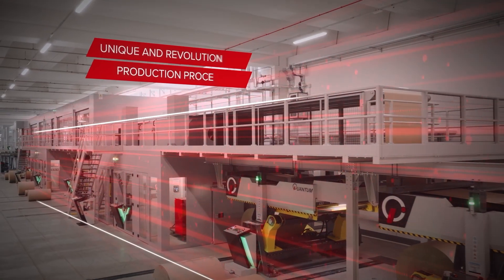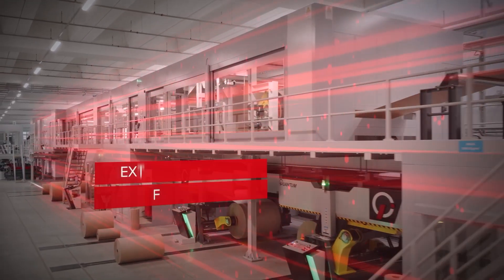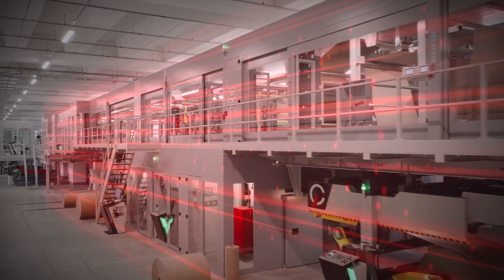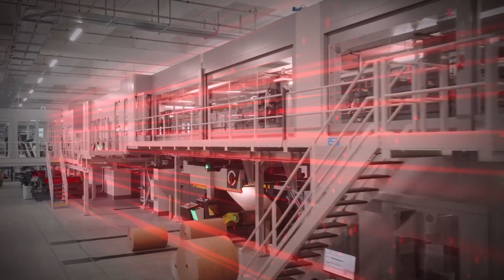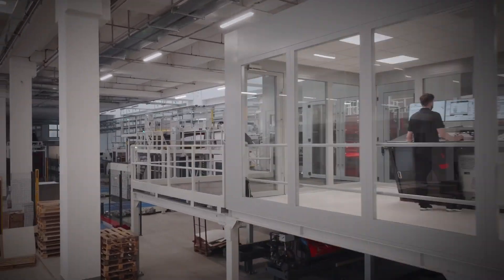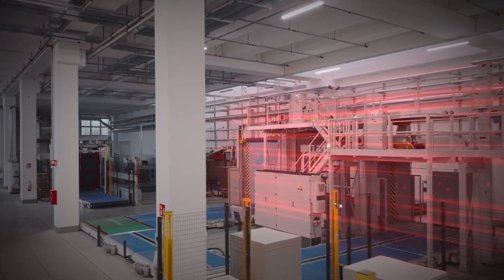Thanks to its unique and revolutionary production process, plus an extremely compact footprint, the Quantum Corrugator has created a clear market space for itself, excelling particularly in speciality applications where conventional corrugator lines have limitations in terms of productivity, board quality and waste control.